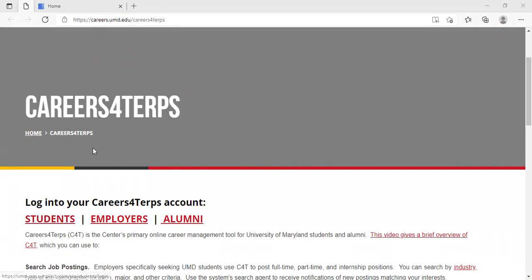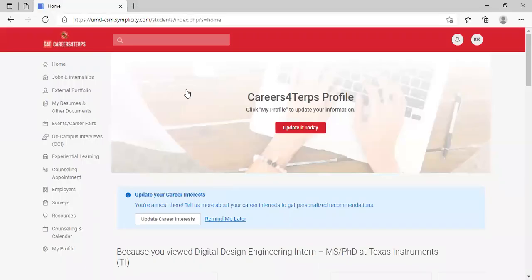You'll click on Students and sign in with your UMD credentials. Once you sign in, you will see the home page on Careers for Terps, and on the left navigation bar you're going to want to go to Events/Career Fairs.